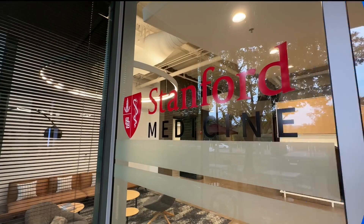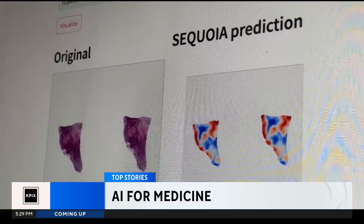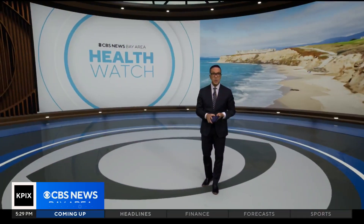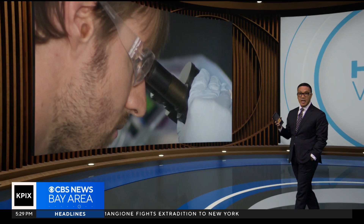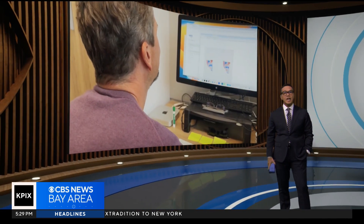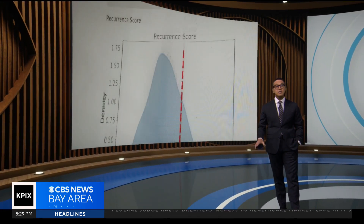Artificial intelligence is now becoming an invaluable resource in the medical field. Researchers at Stanford believe a newly developed AI tool can help in the fight against cancer and other diseases. They say there's definitely room for improvement, but they also believe it can help guide treatment plans and better predict patient outcomes. Reporter Kenny Choi spent time with researchers to understand this new tool that they are calling Sequoia.